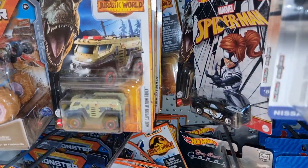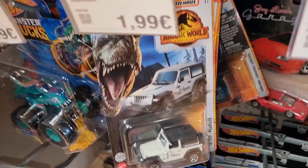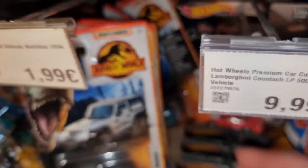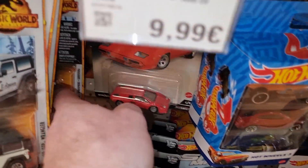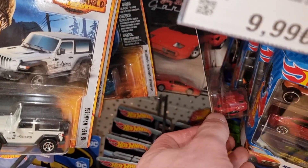Here we got some Jurassic World — let's put some light on. This is a cool one, but I was hoping to find the Crust Explorer, but that one is already gone. Still got the Lambo, still got the Lambo from Jay Leno's Garage right here.